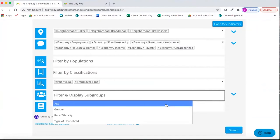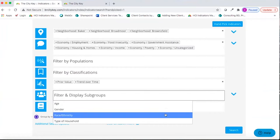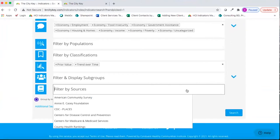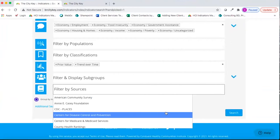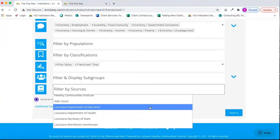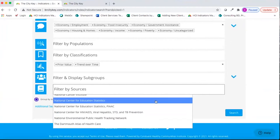You can decide if you want to see subgroup data — the bar charts available for age, gender, or race and ethnicity. This is also a place where you can see all the different sources on the site, and you can filter to see data that comes from specific sources, such as the Louisiana Department of Education or the National Center for Educational Statistics.